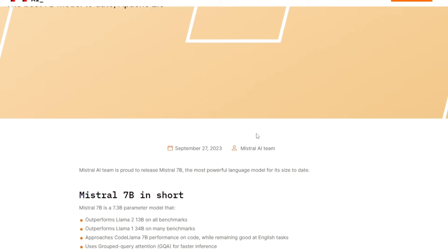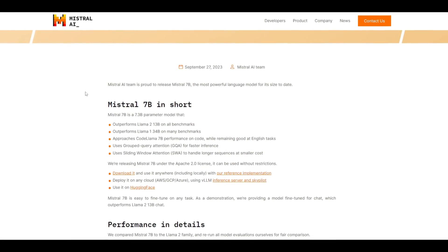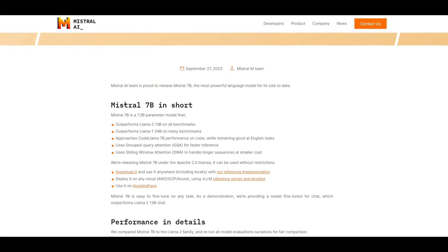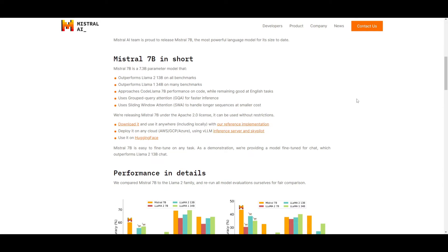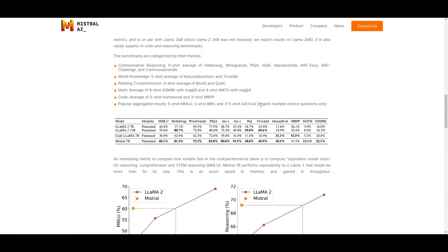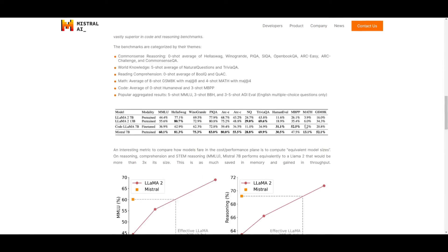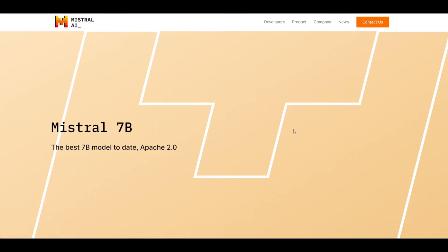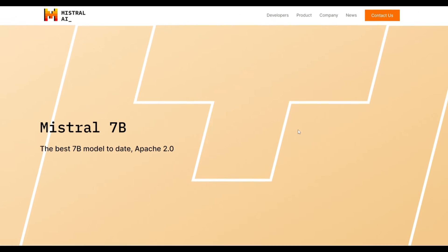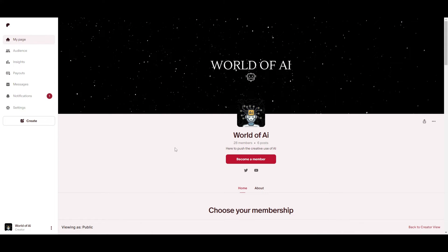Hey, welcome back to another YouTube video at World of AI. We're going to be taking a look at this new powerful tiny model, Mistral 7 billion parameter. We'll go more in depth with the performance details, evaluations, and more. But before we get into that, we're going to look at how you can actually install it so we can play around with it as we go through the video.